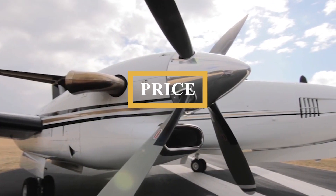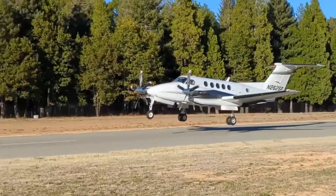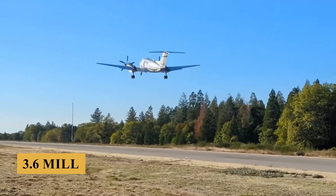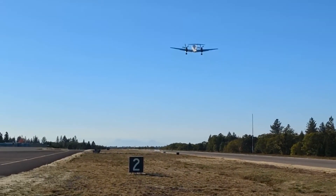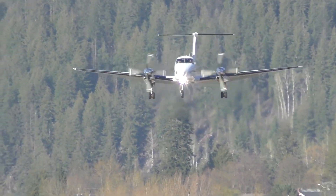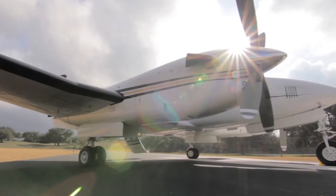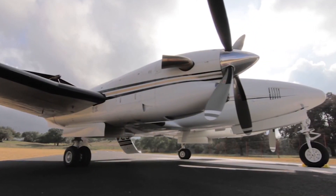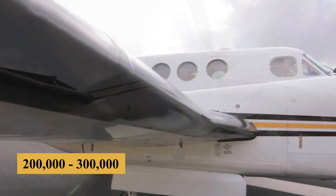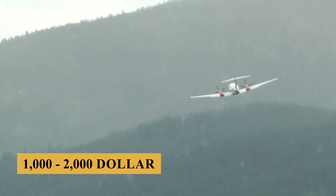Let's talk about price and cost. The base purchase price for a new Beechcraft King Air 300 was $3.6 million before options, but today a used model ranges from $1.5 million to $3.5 million, and the charter price is estimated at $2,000 to $4,000 per hour. The annual fixed cost is estimated at $200,000 to $300,000, and the average hourly operating cost is estimated at $1,000 to $2,000.